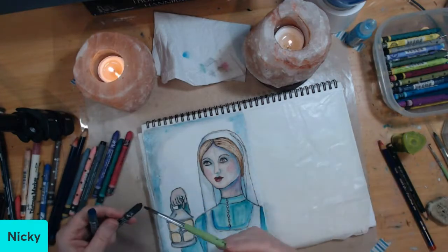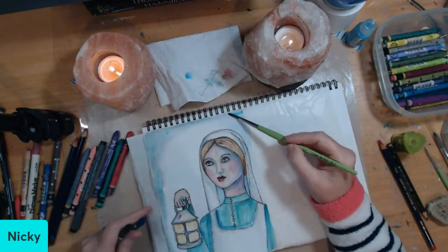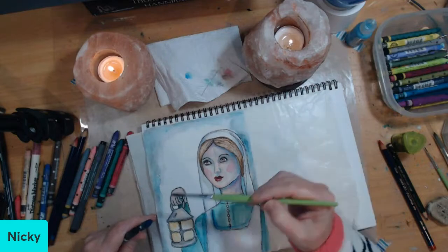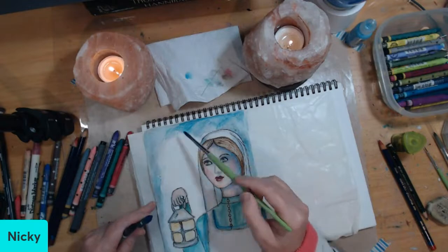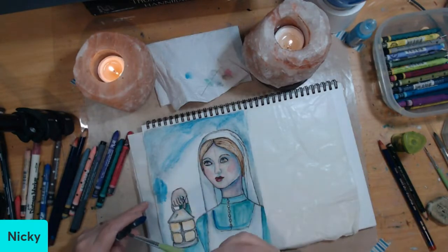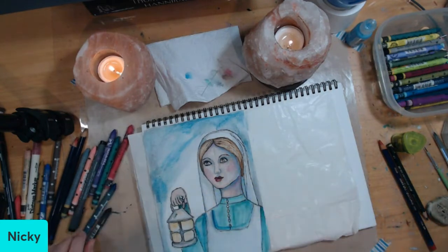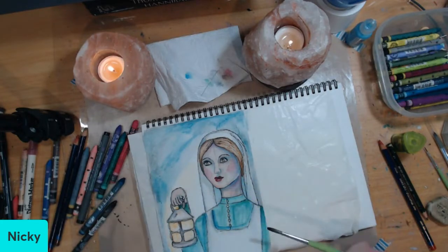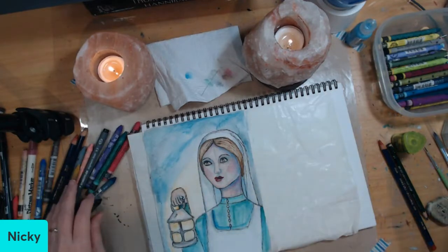The first time I drew a Florence Nightingale painting was with Willowing Arts — on one of Tam's courses — so I've painted her before in that way. I've just altered a few things to make her more my Florence, but because this is an archetypal picture of Florence Nightingale, she will appear with a lamp.